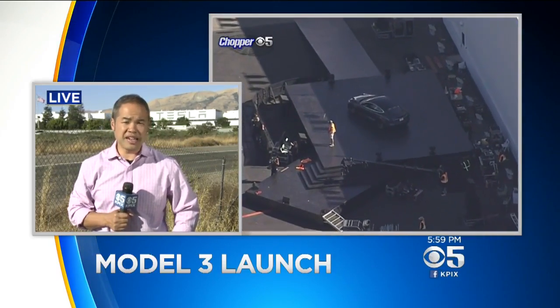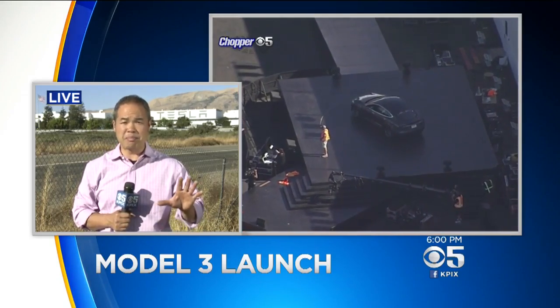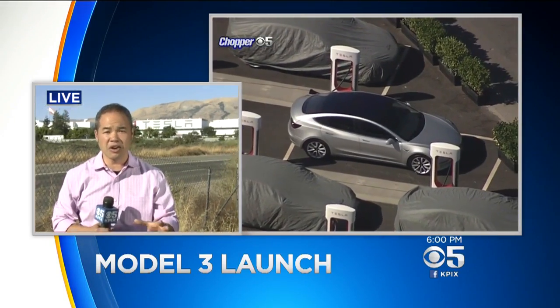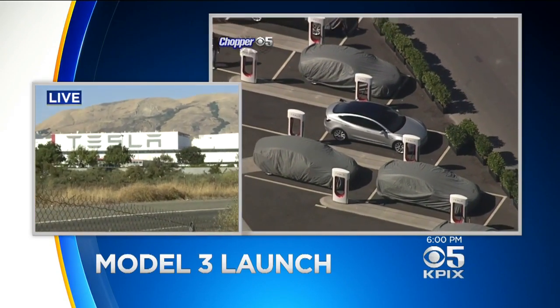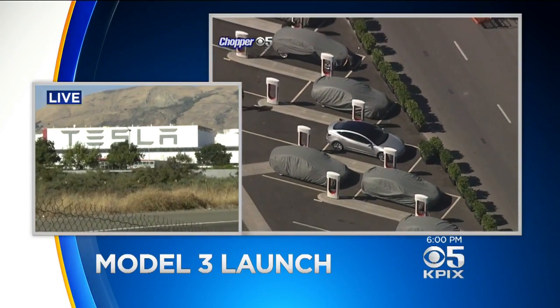If you've seen some of these Tesla events in the past, you know they do it up big, but they have made it clear that this is not some kind of unveiling or launch. They're calling it a handover event. It is a private event only available to VIPs and employees, and no media allowed.